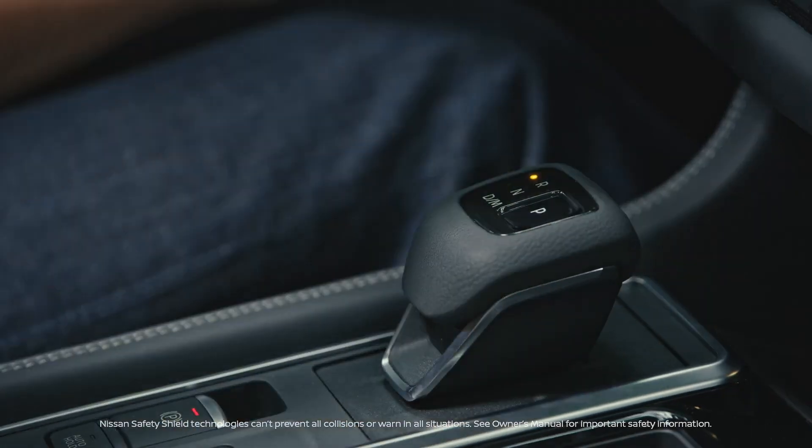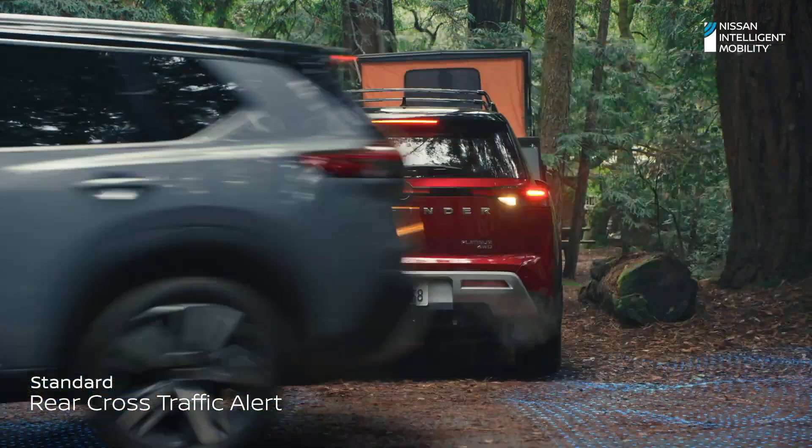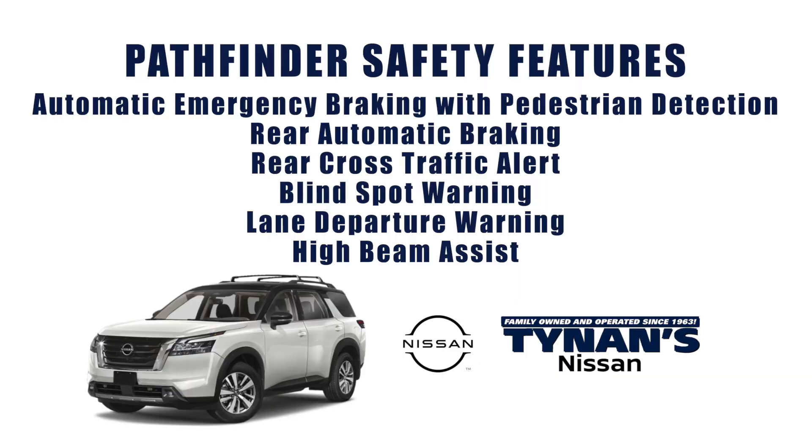The Nissan Safety Shield 360 includes features that monitor in front of you, behind you, and on either side, and can step in to help keep you out of trouble. It includes automatic emergency braking with pedestrian detection, rear automatic braking, rear cross traffic alert, blind spot warning, lane departure warning, and high beam assist.